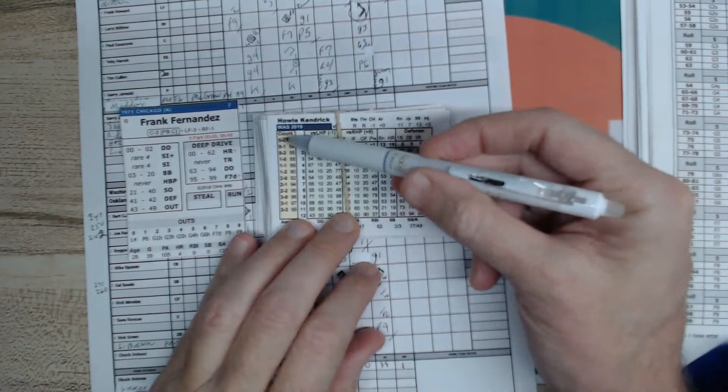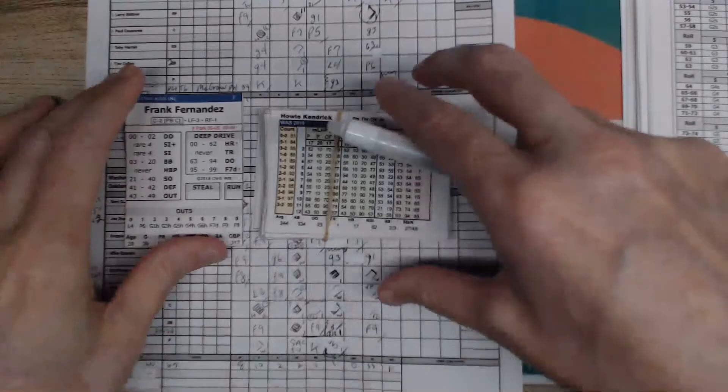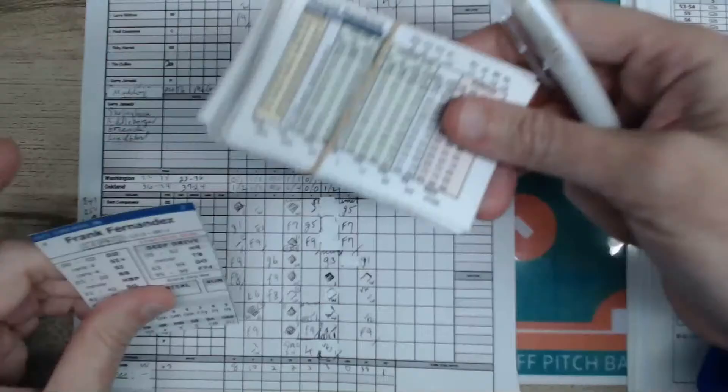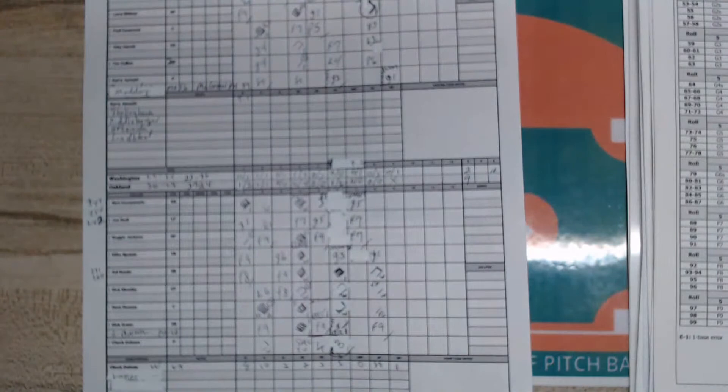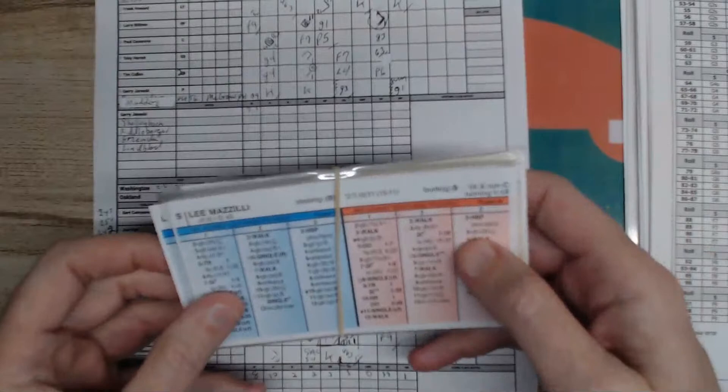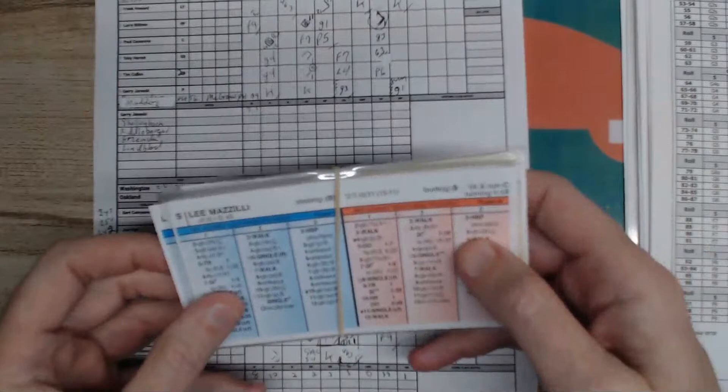Fourth Street Baseball has a lot of information packed in. In about an hour I'm going to play another Fourth Street Baseball game, and probably a Strat game tonight with my 1977 Mets replay. I don't know how far I'll get but it's just a reason to play Strat.